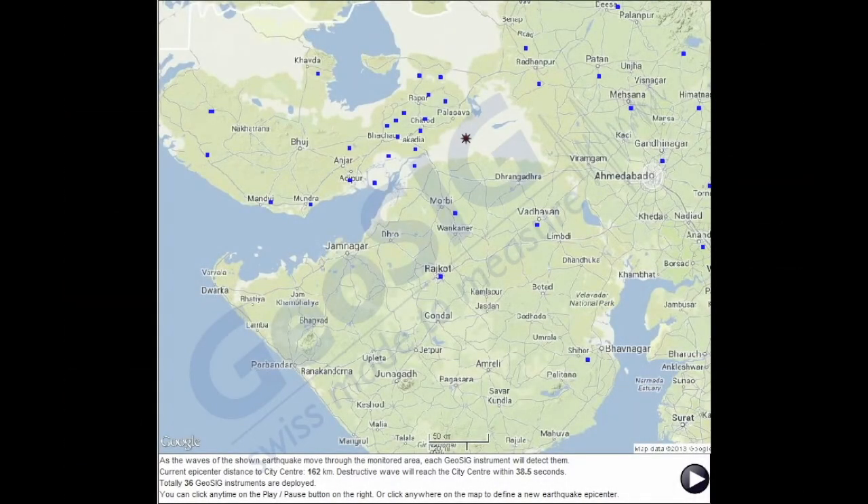This is a presentation to demonstrate the concept and operation of earthquake early warning solutions GeoSIG can provide. As the waves of the shown earthquake move through the monitored area, each GeoSIG instrument will detect them. Current epicenter distance to city center: 162 kilometers. The destructive wave will reach the city center within 38.5 seconds. In total, 36 GeoSIG instruments are deployed.